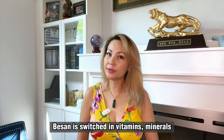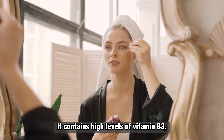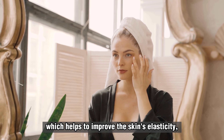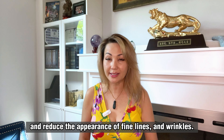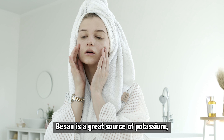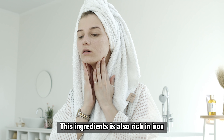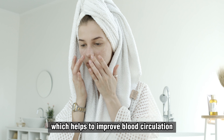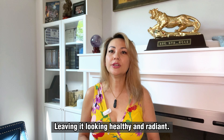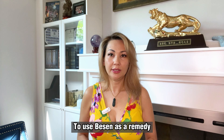Number two: using besan, also known as gram flour. Besan has been a staple ingredient in skincare for centuries. This versatile ingredient is known for its ability to gently exfoliate and tighten the skin, making it a popular choice for those looking to achieve a glowy complexion. It is easy to incorporate besan into your skincare routine and see amazing results. We will explore the benefits of besan for the skin and how you can use it to make your skin glow overnight.